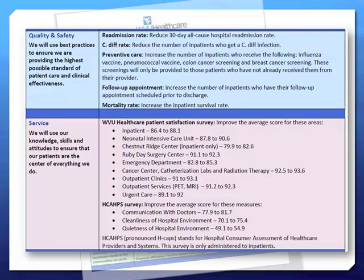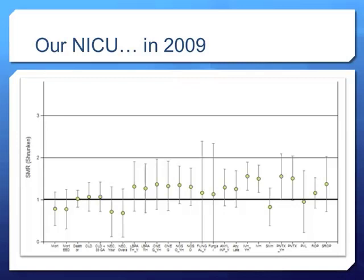I work in the NICU taking care of tiny babies — from less than a pound up to bigger newborns with problems. This is a snapshot of how our NICU is doing. Any dot above the black line means we're not doing well. That black line represents a ratio of one — meaning if I fall under one, the likelihood of a baby getting a complication is equivalent to the average of the 900 NICUs in our network.